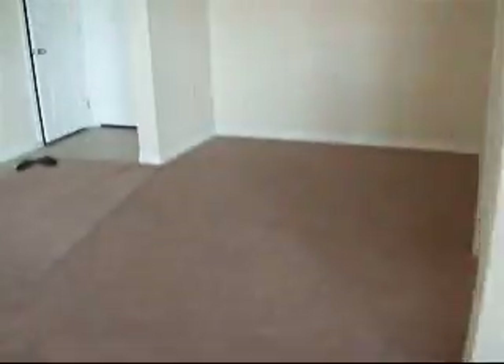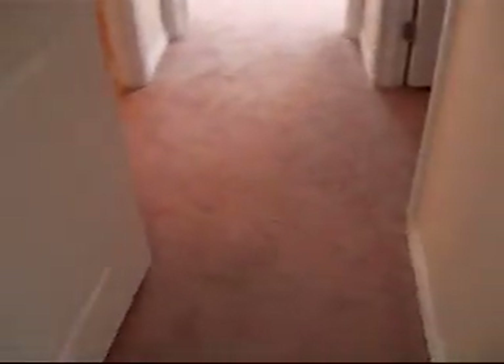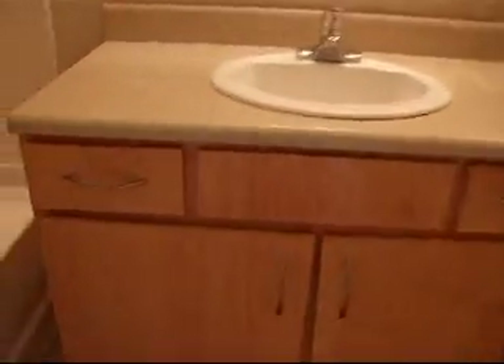Walking by the dining room area, going to the second master bedroom. Here's the second bedroom and the second bathroom. Here's another garden tub with a shower over the tub. Across the bathroom is the walk-in closet. Here's the second master bedroom — again, the nice ceiling fan already installed by the landlord.